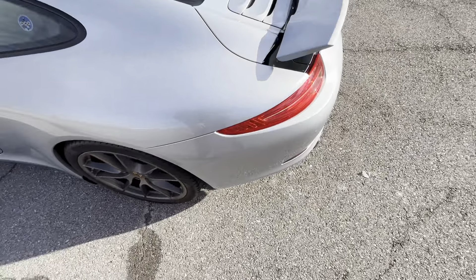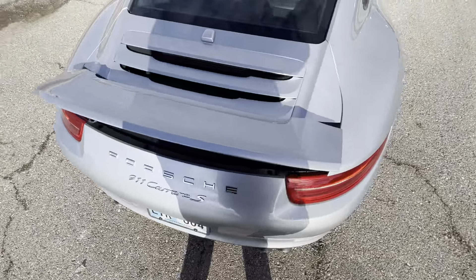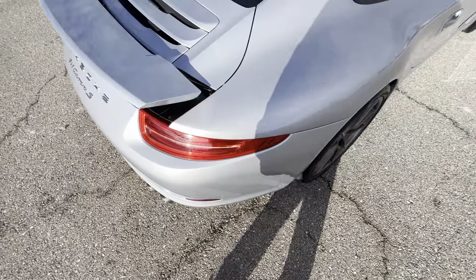The front driver's side fender looks incredible. The driver's side wheel looks great.